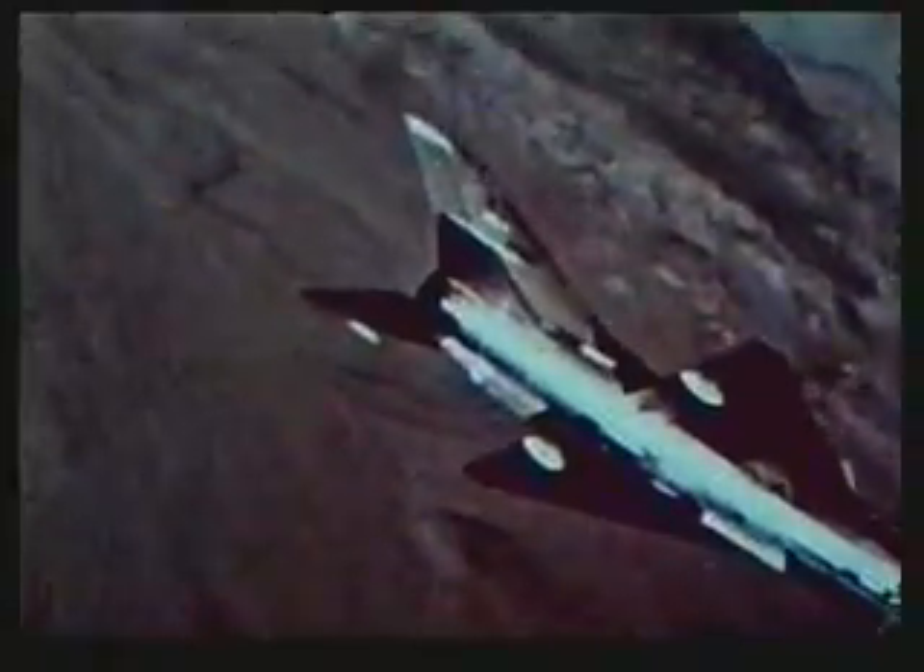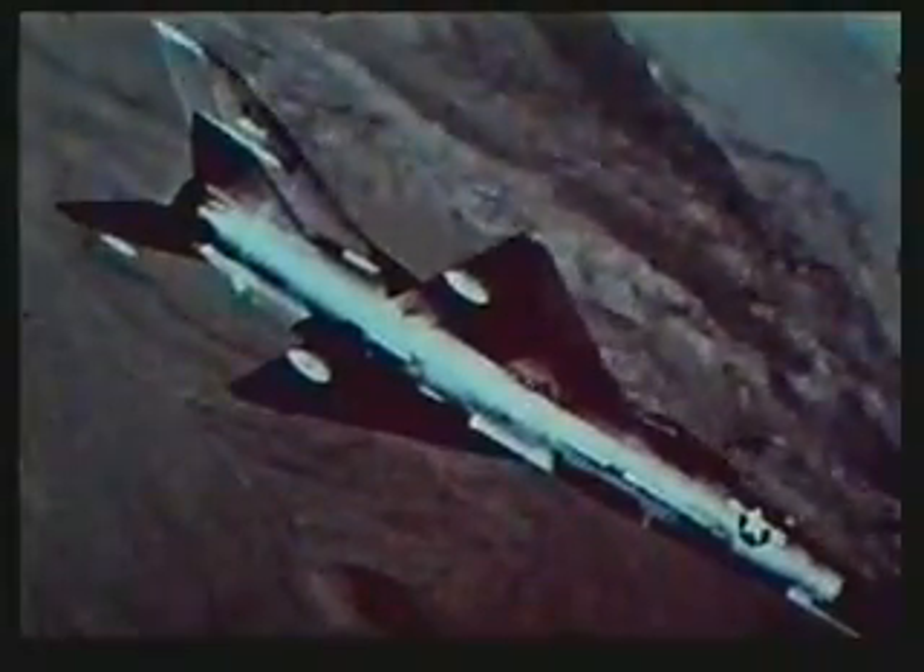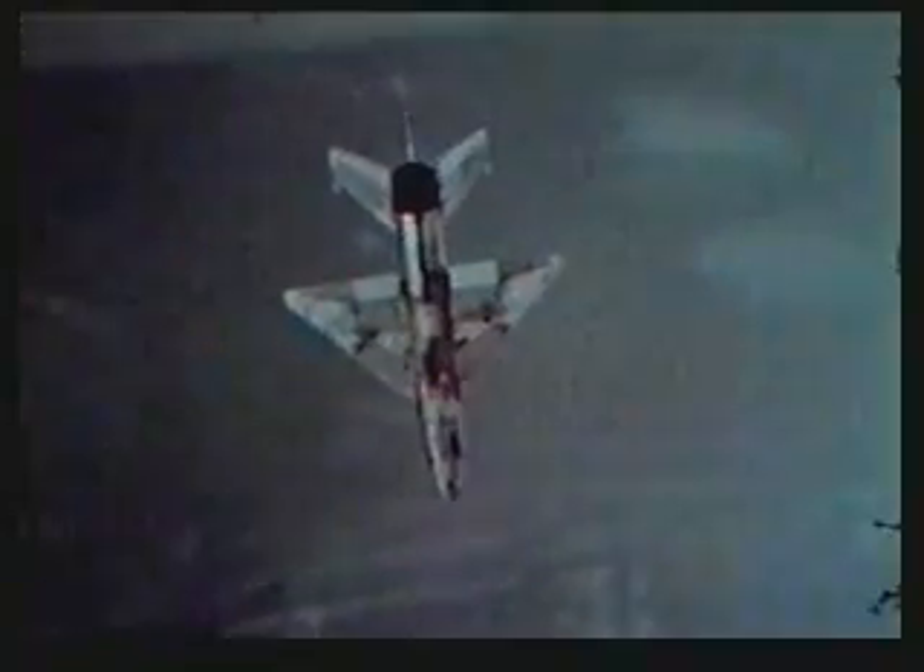The airplane has an excellent speed and performance envelope. It's capable of Mach 2 flight at high altitude. Below 16,000 feet we're airframe limited to 595 knots. Above 16,000 feet, 640 knots.